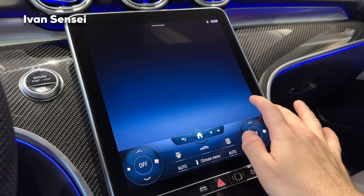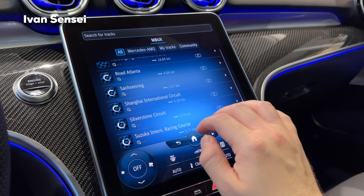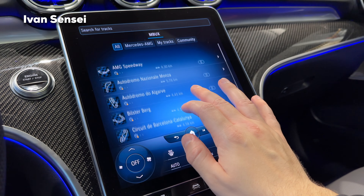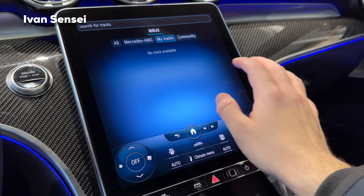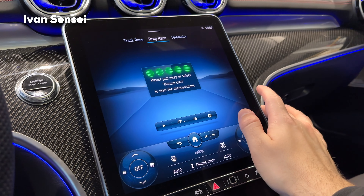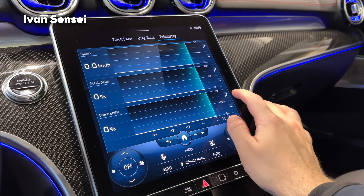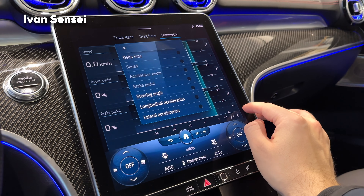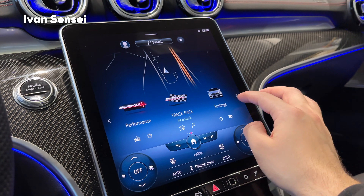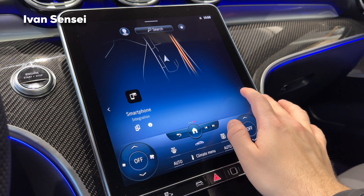In the Track Pace section you can see the telemetry for the car. You can see pre-loaded tracks — AMG Speedway, Algarve, Hockenheim — which are downloading. You can also add your own tracks and use the drag race recording function. Telemetry shows different parameters like brake pedal and accelerator pedal inputs, and you can add more parameters as well.